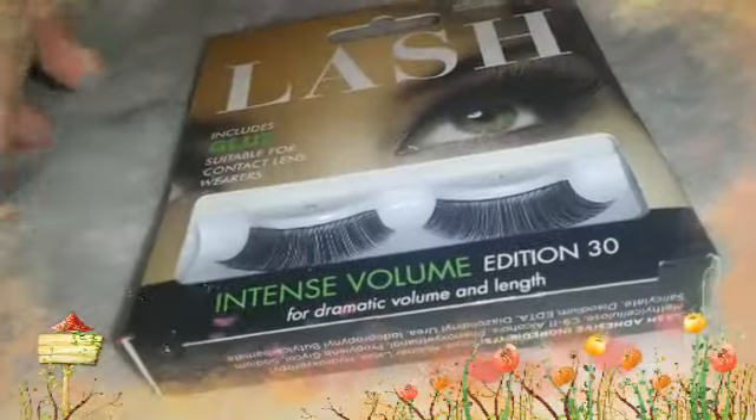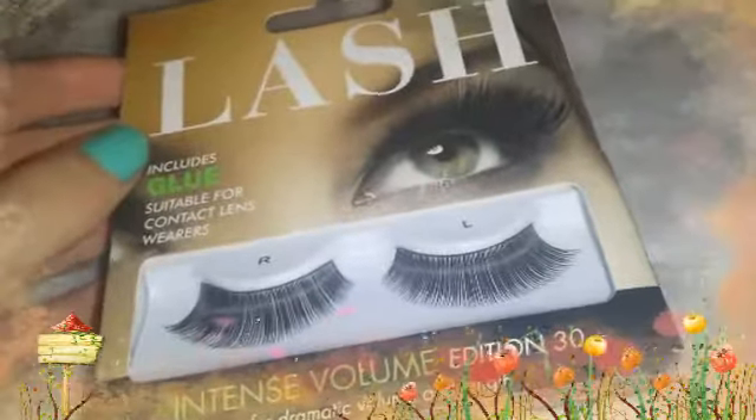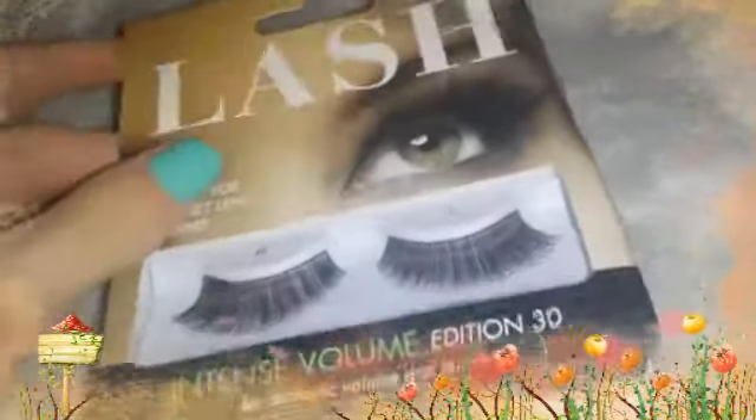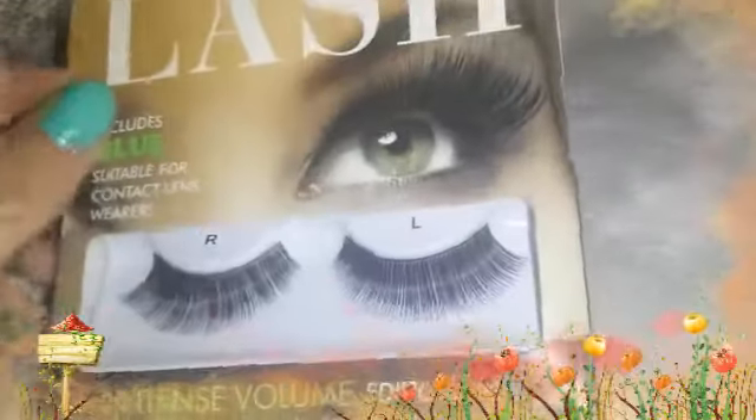Then I've been loving these lashes. This is my new box that I got today, and these are the Lash Intense Volume Edition 30 for Dramatic Volume and Length, which I think are absolutely gorgeous.